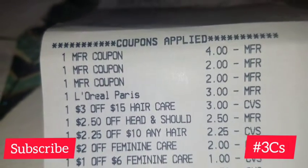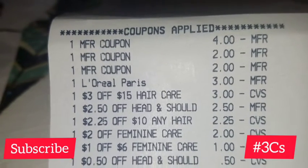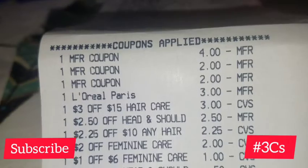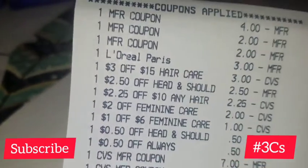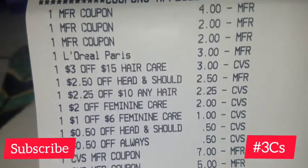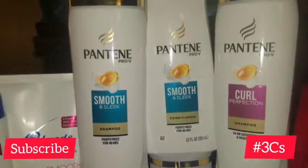Here are all of my coupons. The $4 coupon was for the Pantene — four off of three. The $2 coupons were for the Always Infinity. The L'Oreal Paris digital coupon was for the L'Vive shampoo. I also had some CRTs: three off of $15 for hair care, $2.50 off of Head and Shoulders, and $2.25 off of $10 any hair care.